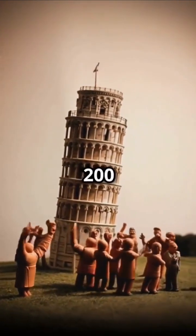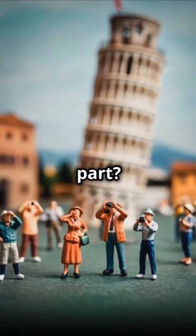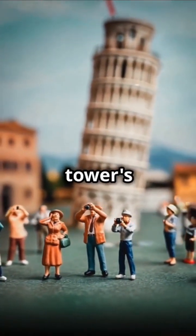That's like turning back time by 200 years. And the best part — they did it without ruining the tower's famous lean.